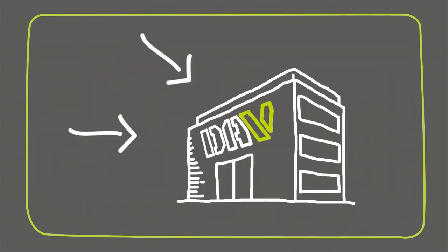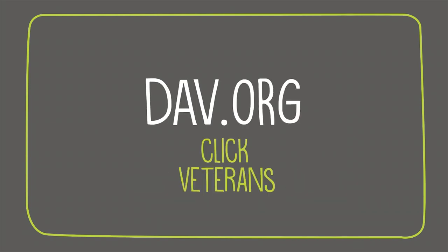To learn more, contact your nearest DAV National Service Office or visit DAV.org and click Veterans to find no-cost claims help today.